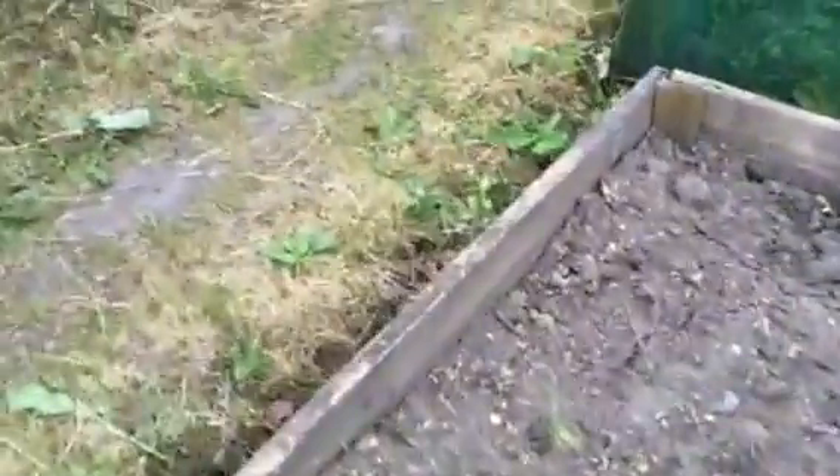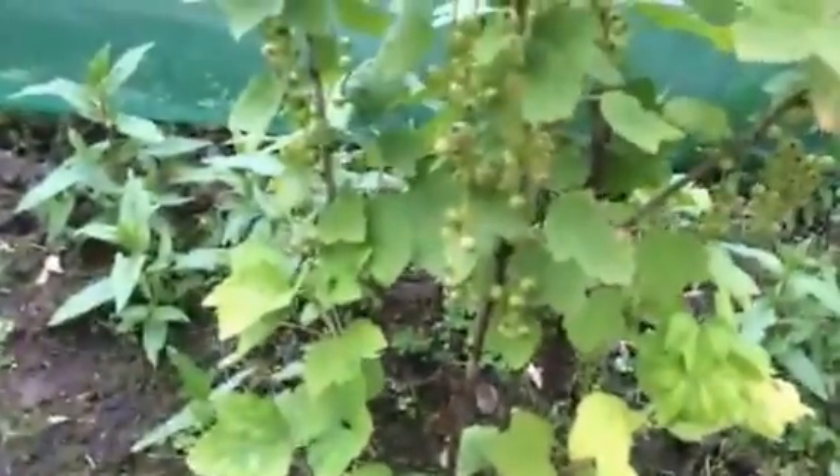And then we go into the fruit cage. I know there's lots of weeds in here — I'll be doing this at the weekend. All our currant bushes are doing really well. So we've got red currants, white currants, that's another white currant there. That's a josterberry and that's a black currant.